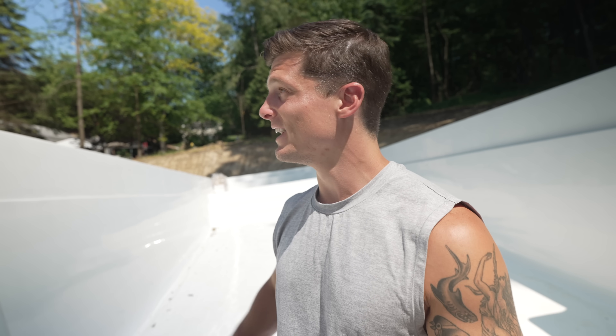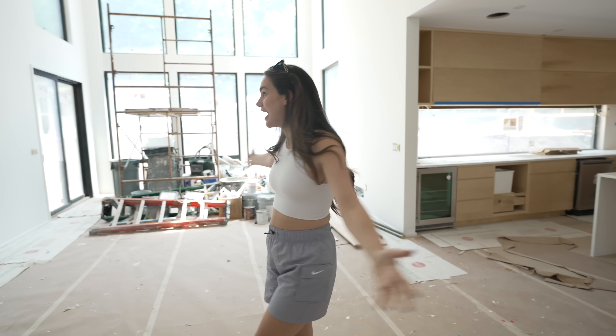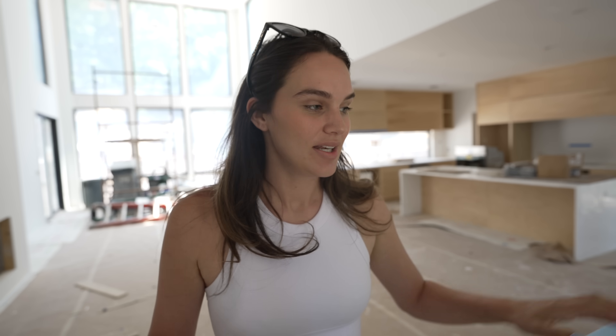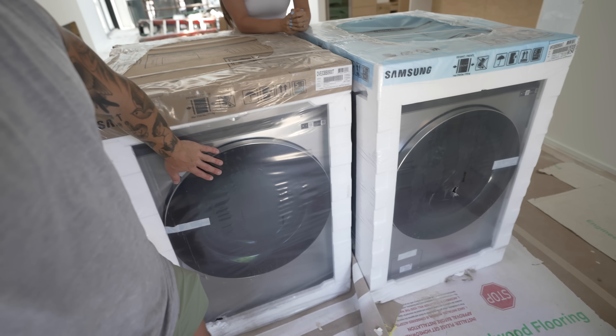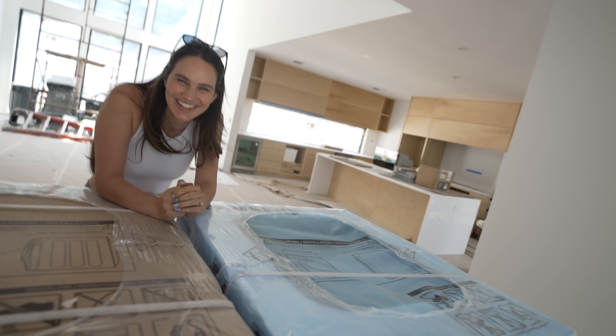Literally within like a week before it was supposed to come — it was a whole thing. But let's go inside. All of our appliances got delivered, which is really cool. Josh does all the laundry, so I don't know why I'm acting like I'm really happy about these. He's gonna do it all. We have the Samsung Bespoke series: dishwasher, fridge, washer-dryer. We got it all.